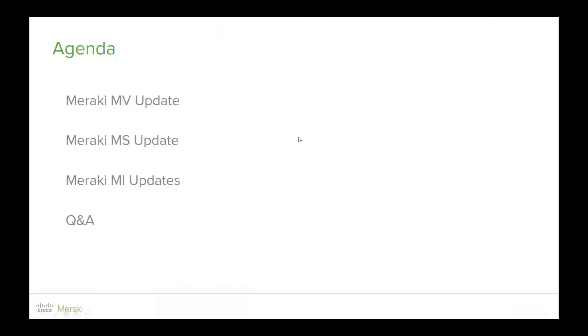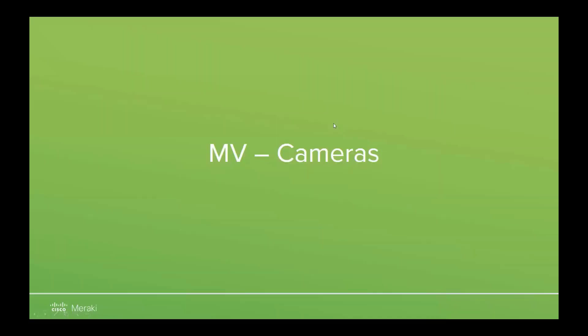What we focus on here at Meraki is more on the demo and the data side. Today we're going to look at the MV update, which is the first item on the presentation, and then we'll swap over and move to a demonstration.